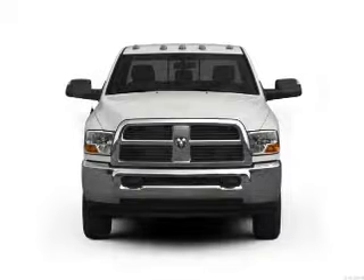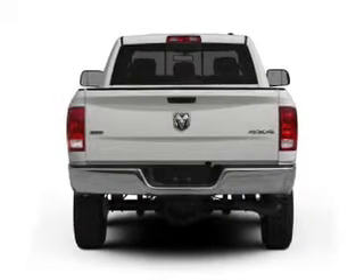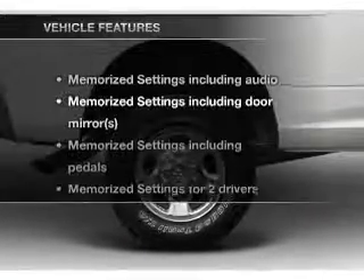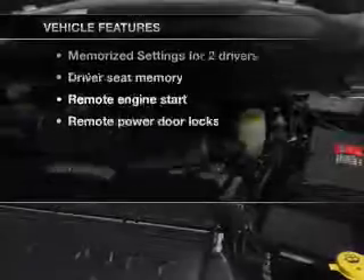GPS navigation will guide you to your destination. The anti-lock braking system will help deliver you safely to your destination. Memory settings make for a more comfortable ride. With these notable features, you won't want to miss out on the opportunity to own this amazing ride.